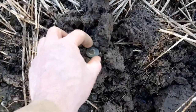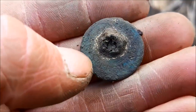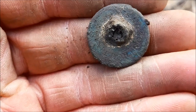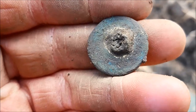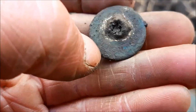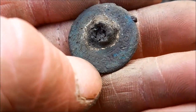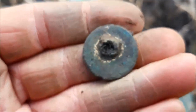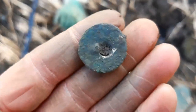I thought we had another old coin there, but we don't — we've got a button with a bit of gilt on it I think. The maker is stamped around the bottom there but I can't make it out at the moment. I think it might say 'Leech' — that rings a bell, I think I've found that before. I'll go home, give it a clean, and research the maker. A little button with a bit of gilt on it.